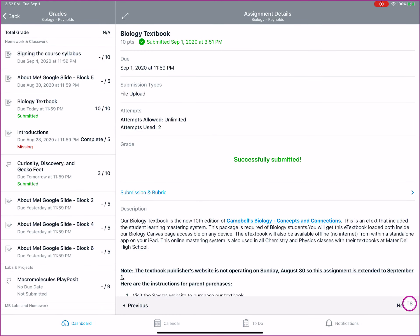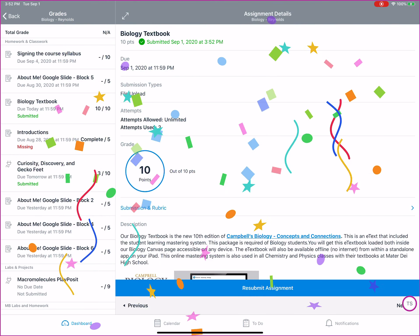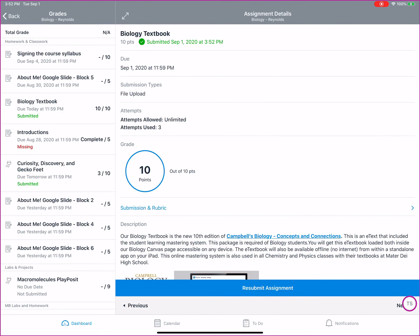It tells me I've resubmitted — I get the nice confetti thrown up in the air — and now you can see that I've done this three times. I have unlimited attempts. If there is a limit, it would show it there.